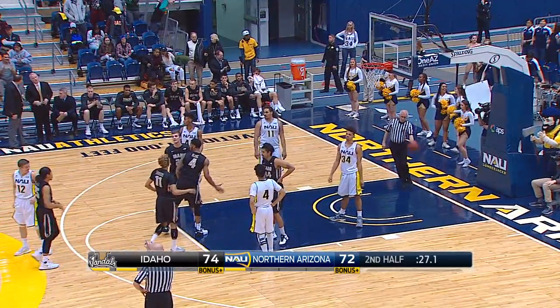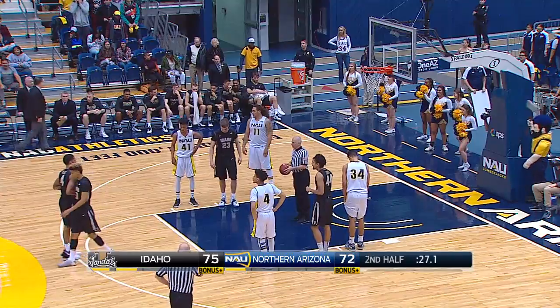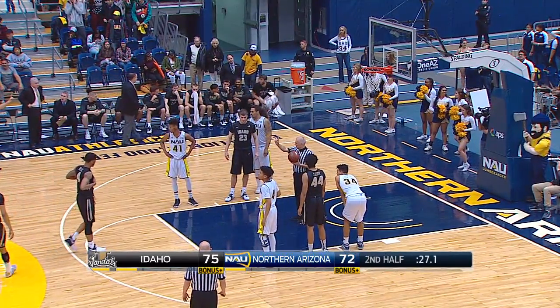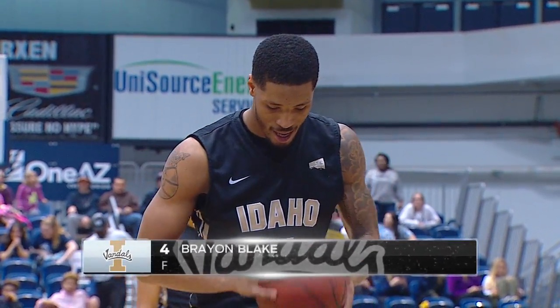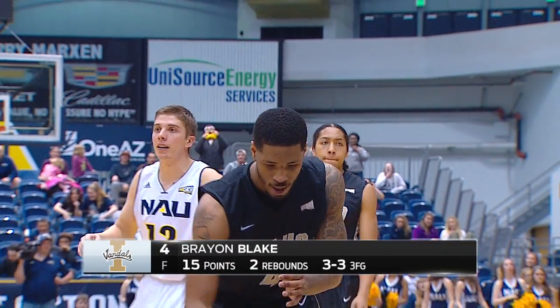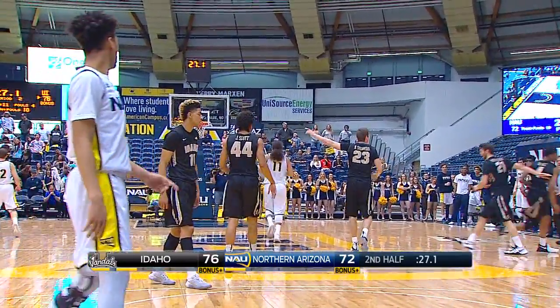He banked it in. I don't think he called that bank. Wow. 27.1 seconds to go. A little better rotation on that second one. And Cardi McCurchin comes in for Blake.